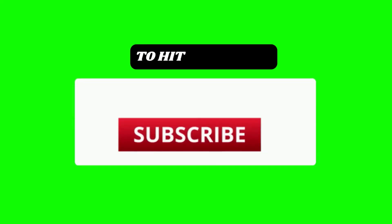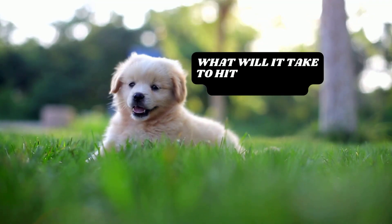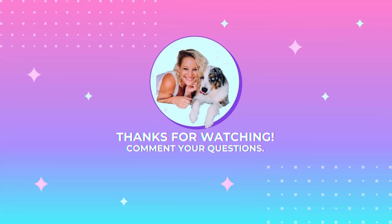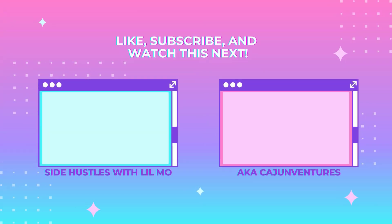If you found this video helpful, drop a comment below with any questions you have, give this video a thumbs up, hit subscribe, and make sure you turn on your notifications so you don't miss any upcoming videos. The best part about selling on Amazon is you could do this remotely from anywhere in the world. I got to go because we're actually headed to Puerto Rico this week — so go make that money and I'll see you on the next video. Bye!